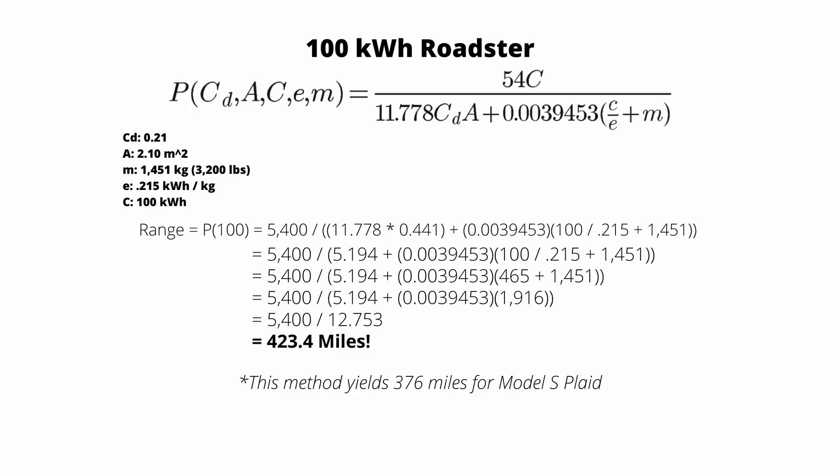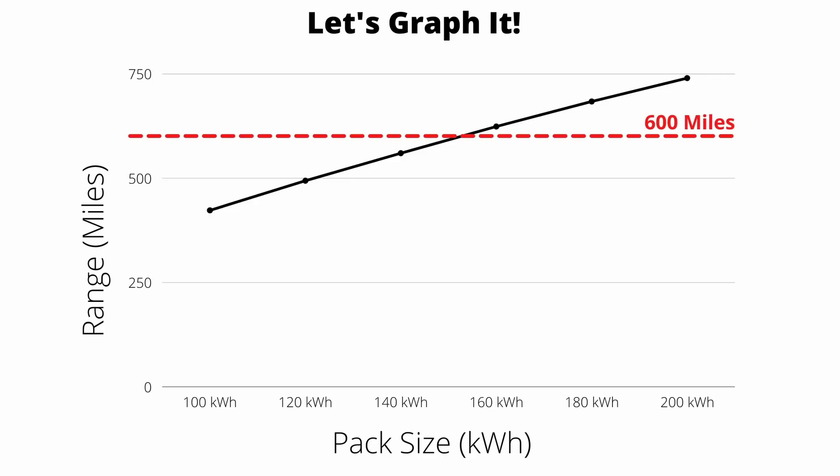We can take that function and graph it — battery pack size on the x-axis, range on the y-axis — so you can input any battery pack size and get a hypothetical range out. Again, this isn't a perfect method, just a good ballpark. If we go all the way up to a 200 kilowatt hour battery pack, that gives us almost 750 miles of range. The 600 mile range crossover mark, which I've highlighted on the graph, happens at about 150 kilowatt hours of pack size. All these numbers completely disregard the gains from the structural pack.